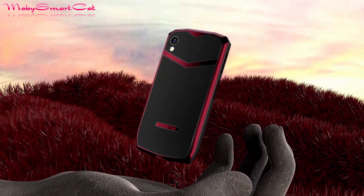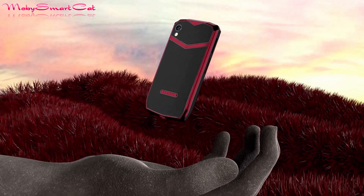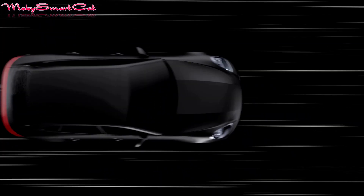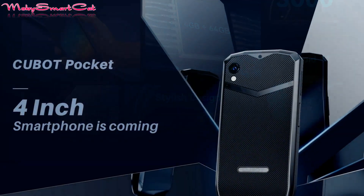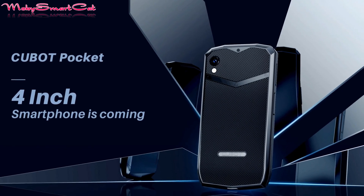The retro-inspired Cubot Pocket features a 4-inch QHD Plus display without compromising visual experience and quality. This mini display helps reduce its size and weight, making it easy to carry in your pocket or purse.